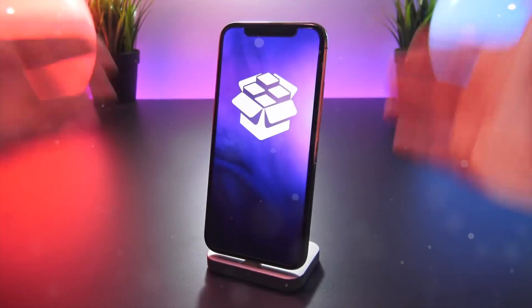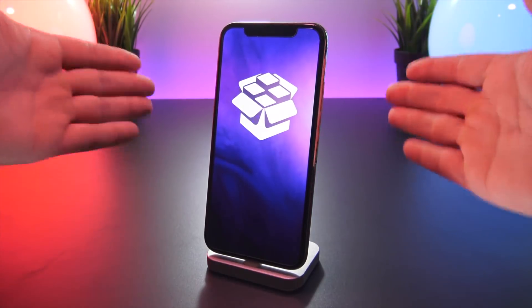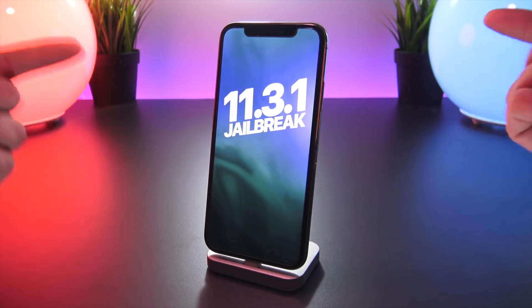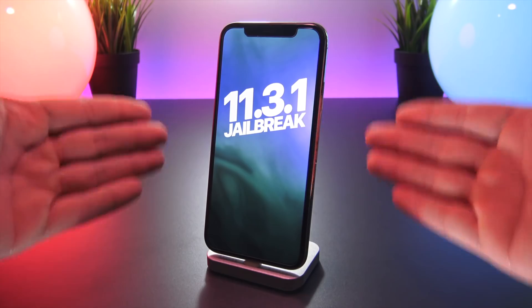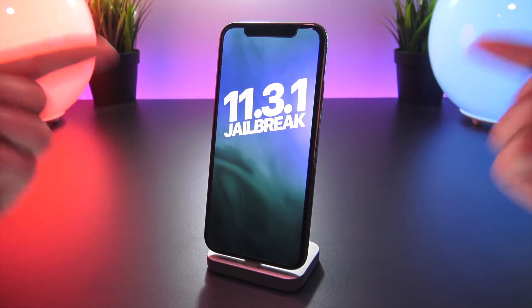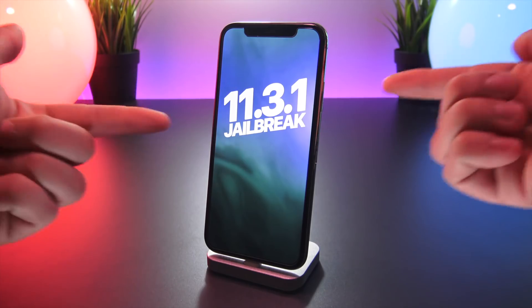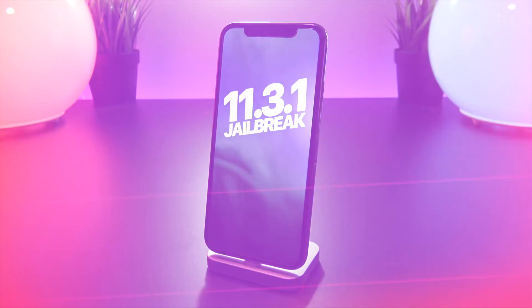Hey, what's up YouTube. I just wanted to give everyone a last call warning: Ian Beer is going to be releasing a kernel level exploit during this next week, and a public iOS 11.3.1 jailbreak is expected to come forth soon after. So if you guys have been waiting patiently, holding out for the second round of the iOS 11 jailbreak, it is here. The wait is over, and iOS 11.3.1 is the target firmware.